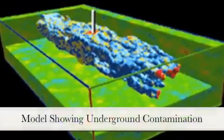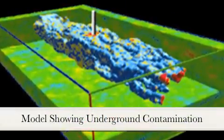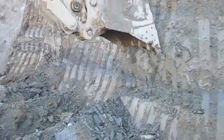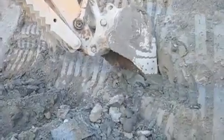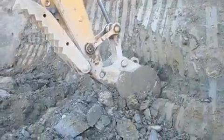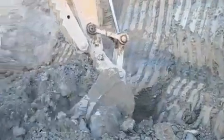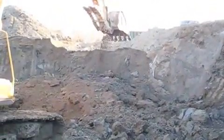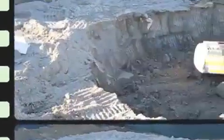Computer modeling from our lab analysis directed engineers to those areas on the site that required remediation. In order to minimize the impacts of these activities, contaminated soil is separated from clean soil. Frequent lab tests are done to ensure all environmentally contaminated soils are removed.